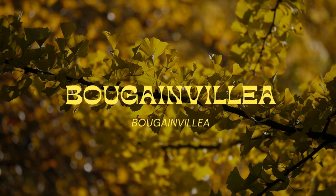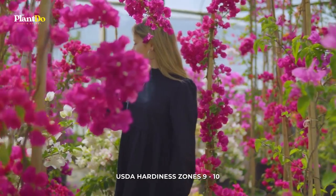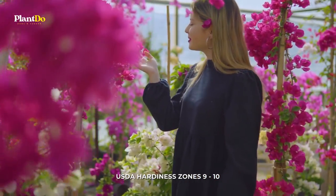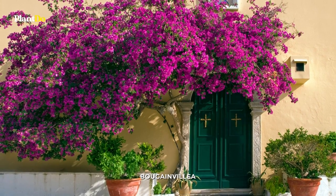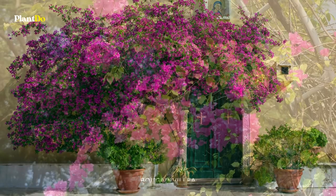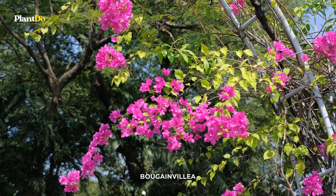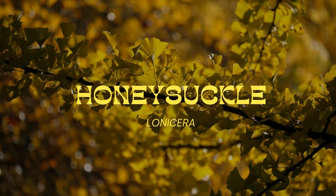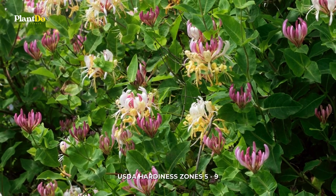Number five: Bougainvillea. Bougainvillea is not a vine but a climbing shrub. It is easy to grow, colorful, and controllable. You can grow it to give a tropical touch to your container garden. As bougainvillea is a tropical plant, protection in winter is required in temperate zones.